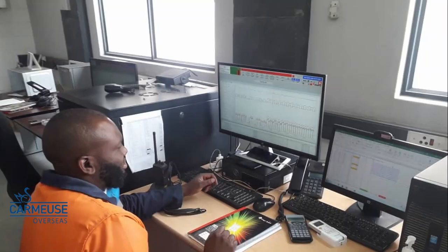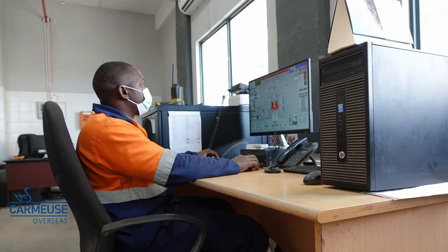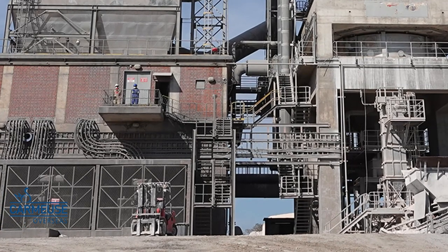Our kiln operators are key for ensuring the kiln runs smoothly. We recently upgraded the operator room to improve their working conditions. They now enjoy fast access to the kiln via a new entrance and have access to toilets and showers.